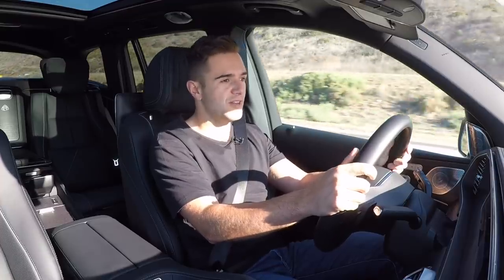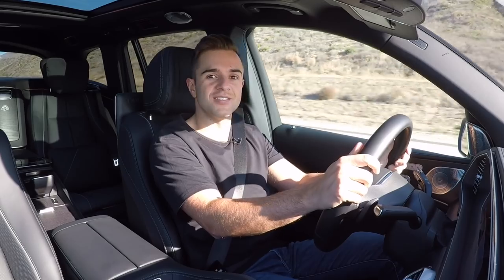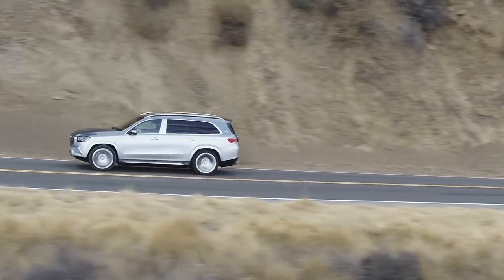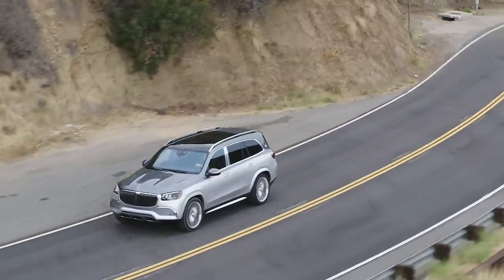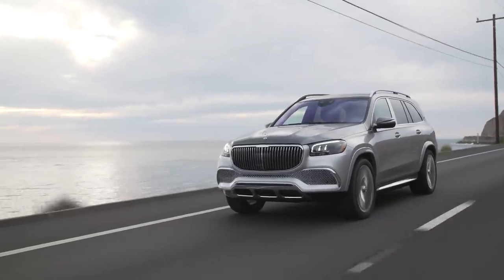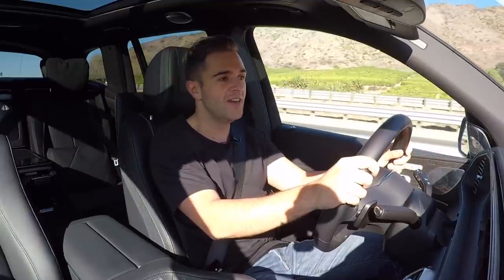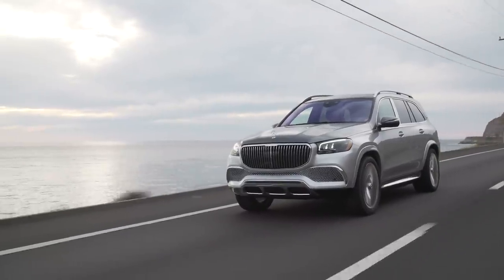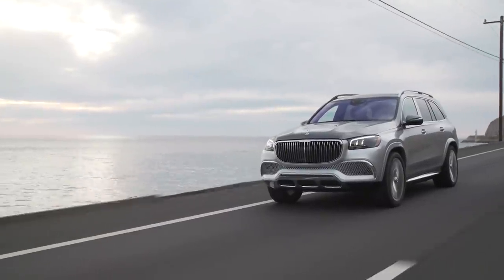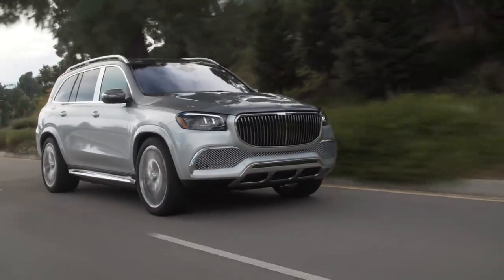Mercedes tells me that the majority of customers for this car will be doing the driving themselves, with only a small chunk getting the chauffeur treatment. The GLS Maybach drives very similarly to a GLS 580 — it uses the exact same wheelbase and they didn't stretch it further. They yanked the third row out, which saves some weight, but added a super heavy second row of VIP chairs, so it's a wash. The Maybach probably weighs a few hundred pounds more than the GLS 580, but when a car is already over 5,000 pounds, you really don't feel that extra weight.